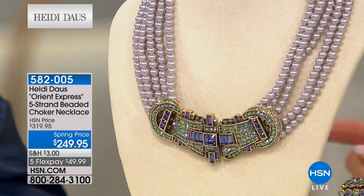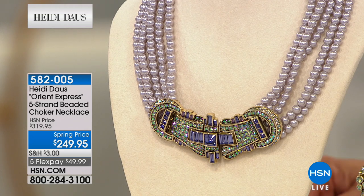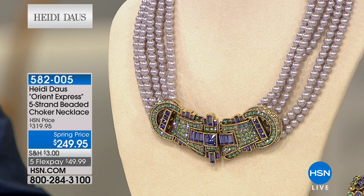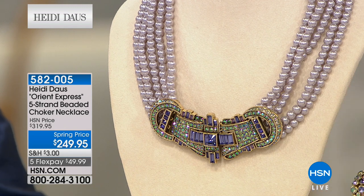Now we're going to talk about a suite of items in this next collection. We have several pieces to choose from. We've got two bracelets basically — a bangle and a bracelet — and, of course, we have this gorgeous, gorgeous five-strand beaded choker necklace.